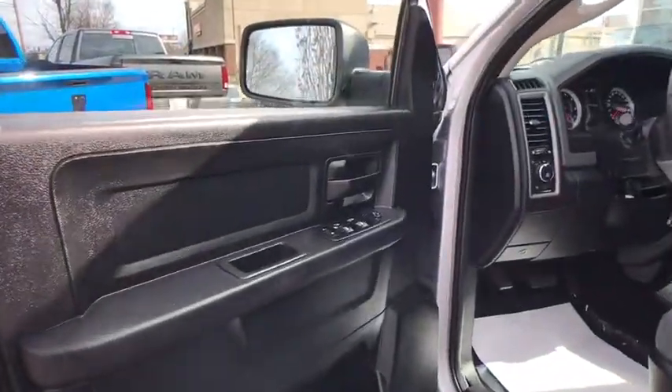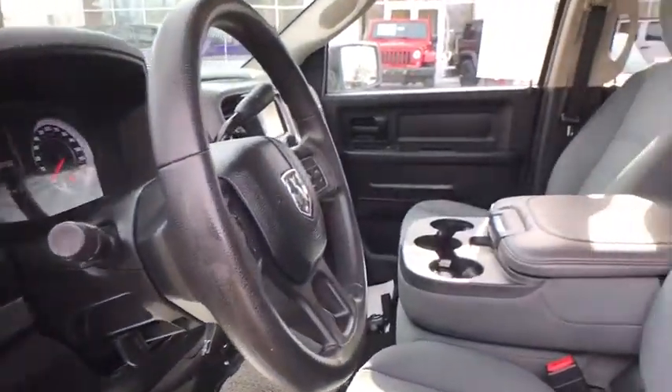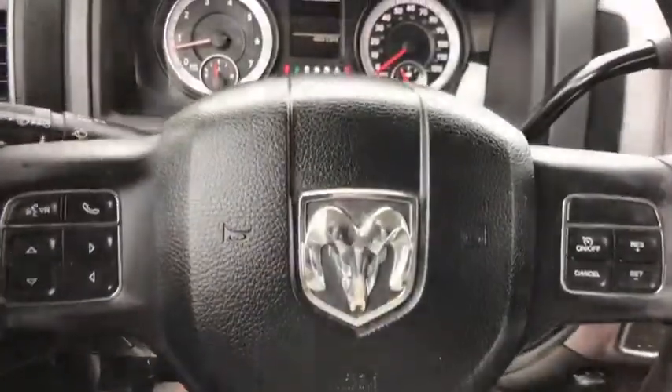Electronic stability control, power windows, fog lamps, tachometer, brake assist, Sirius satellite radio, tilt steering wheel, speed control.